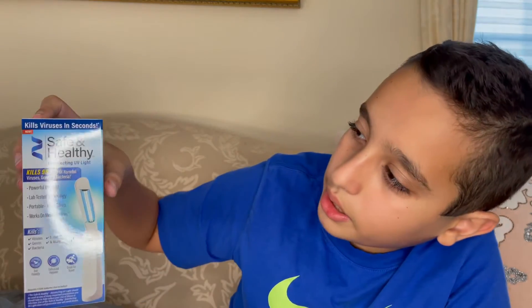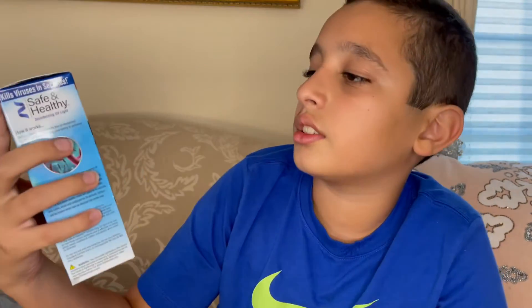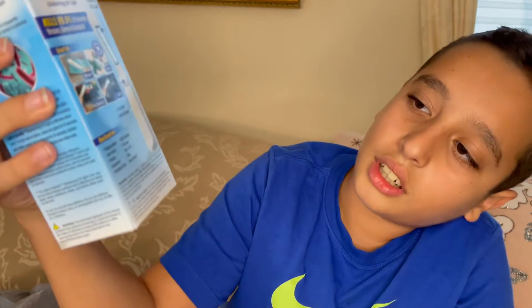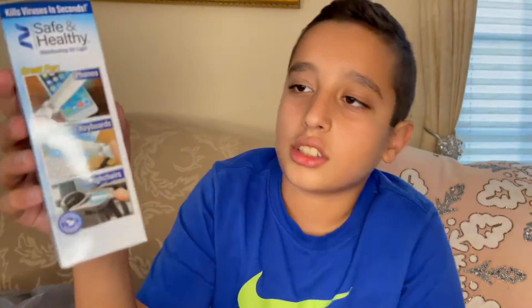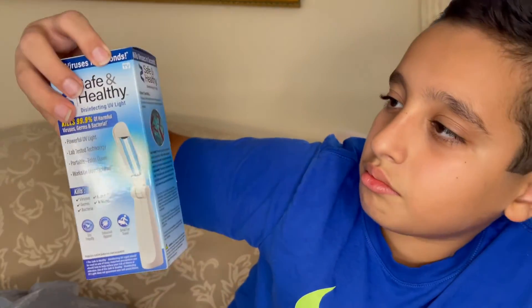The safe and healthy disinfecting UV light kills 99.9% of harmful viruses, germs, and bacteria. This would be great especially during these times with COVID. It kills viruses, E. coli, germs, bacteria, and more. It shows you what you could use it on — masks, cars, electronics. It's great for phones, keyboards, basically everything, like when you're at a restaurant or shopping and want to clean the cart.